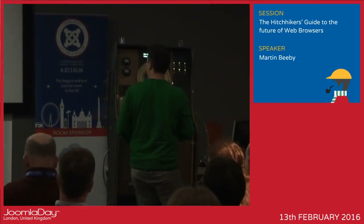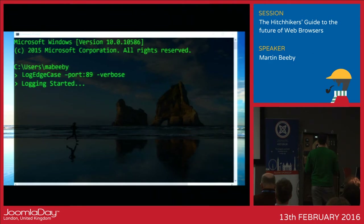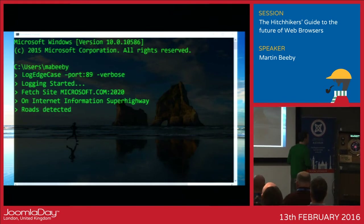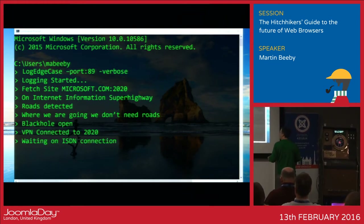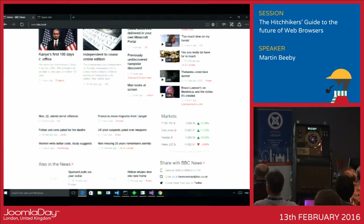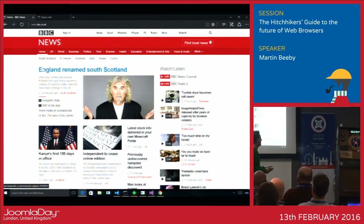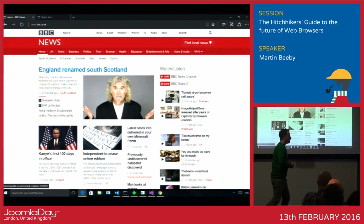So then I thought, maybe I could go forward. Let's try this — Microsoft.com, 2020. On the internet information superhighway road protected. Where we're going, we don't need roads. Black hole open, VPN connected to 2020, creating a connection. Your WWW is now in 2019. So if I go to my website now — the BBC website — we can see that the news has been updated in 2020 and there are a few things that have changed.